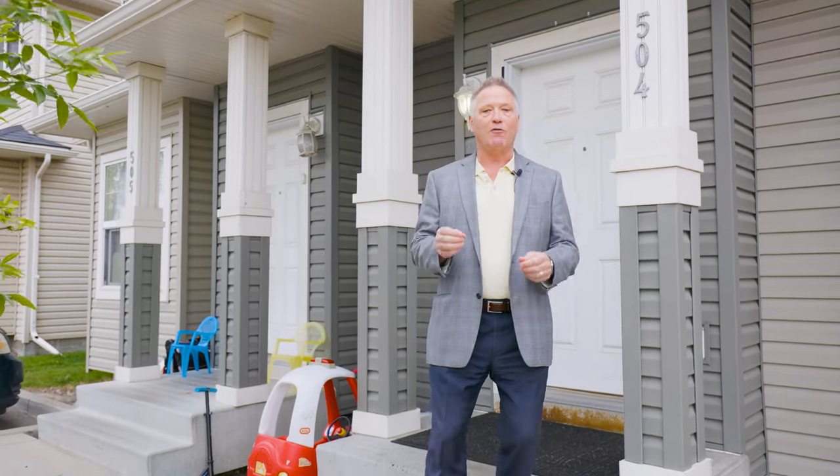Thanks for joining us here at Unit 504-111 Tera Wood Lane Northeast. For more information about this spectacular townhouse, visit us at eddieherring.com. Have yourself a great day.